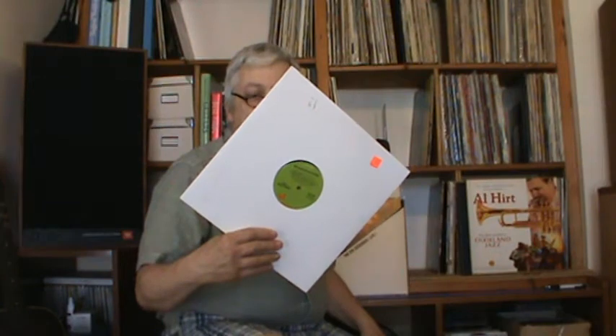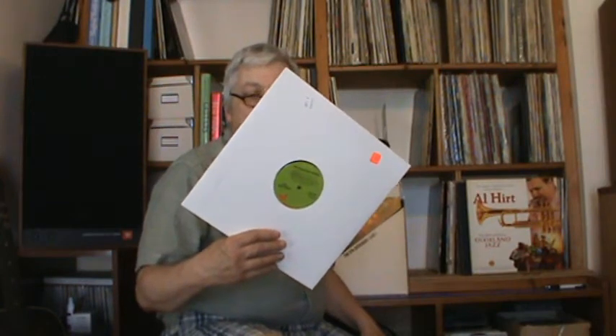This is a Robin Trower album — Twice Removed from Yesterday — and it did not have the album cover, just the album itself in a generic sleeve. It's in perfect condition. If you can get a playable Robin Trower album without even the cover, you might as well get it.